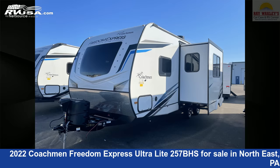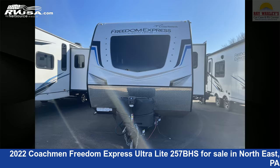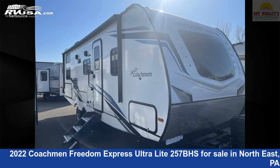This 2022 Coachman Freedom Express Ultralight 257BHS is a travel trailer RV. It is located in Northeast Pennsylvania, 16428, and is offered for sale by Ray Wackley's RV Center.